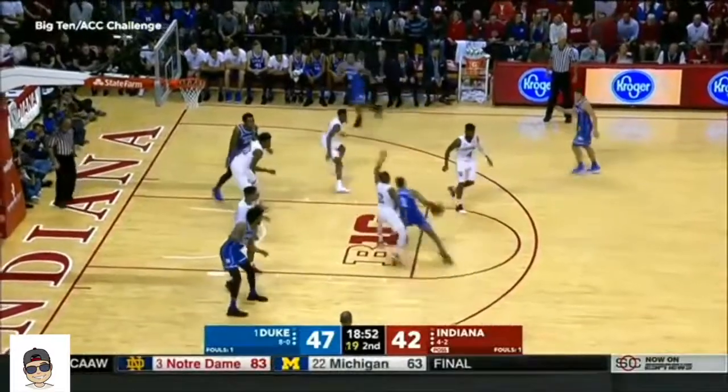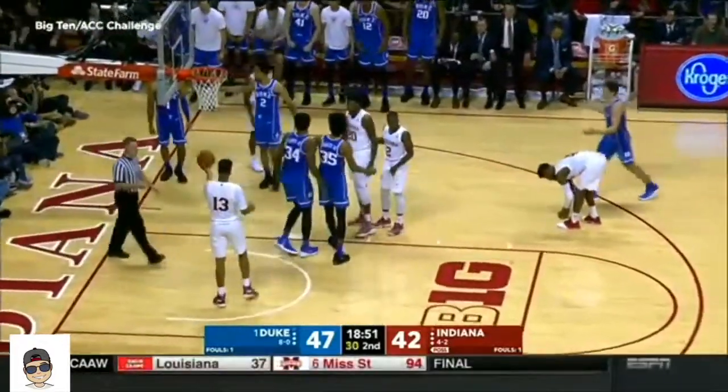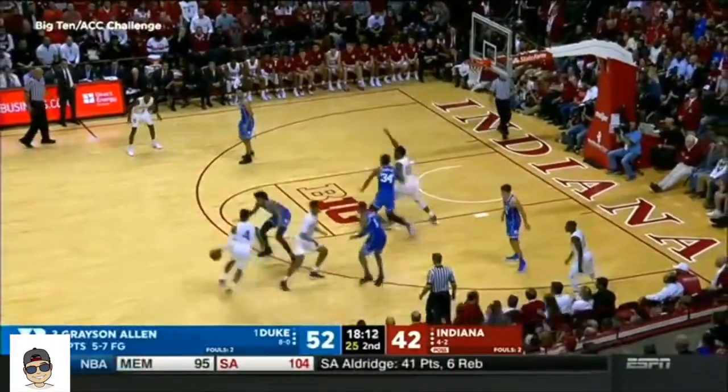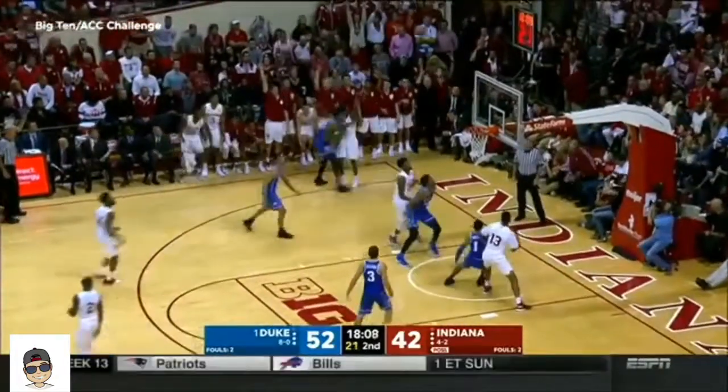Phil and Notre Dame — what a rugged part of the schedule right now for the Hoosiers. Tough finish for Duvall, head off off what looks like a wide pin down. It's just a dribble handoff, and he can turn the corner.